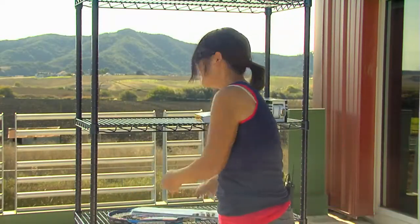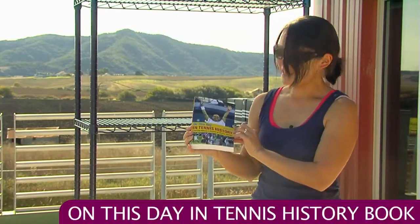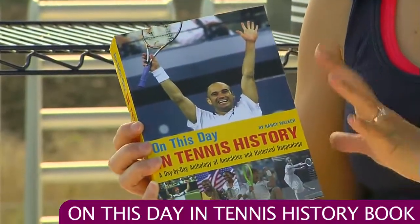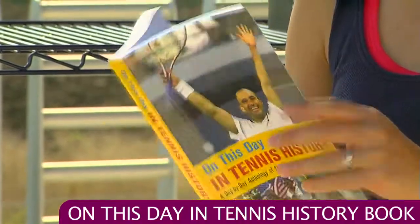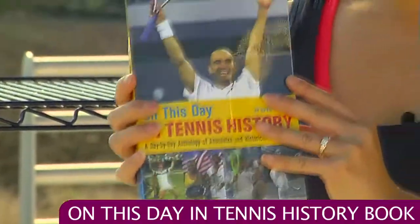We also have a book called On This Day in Tennis History. This gives you a day-by-day anthology of things that have happened throughout tennis history. It's kind of like those desk calendars that you pull the day off, but here it's all in a book. So just pick out a day and they'll give you a year and some little tennis tidbit that happened then.